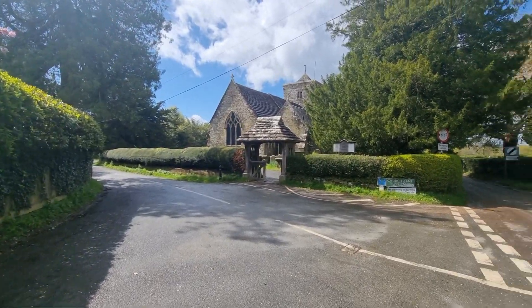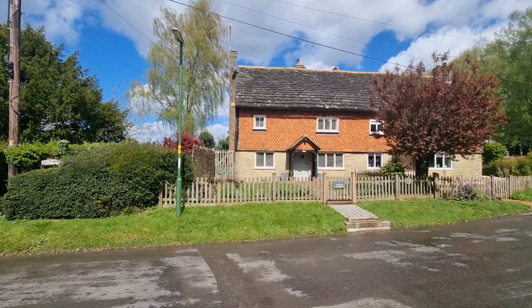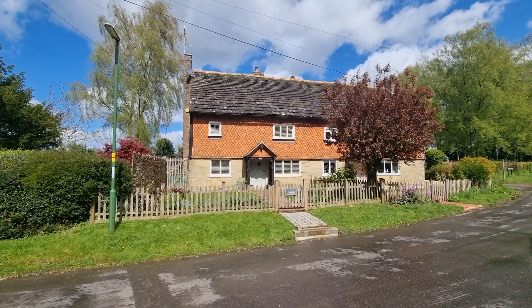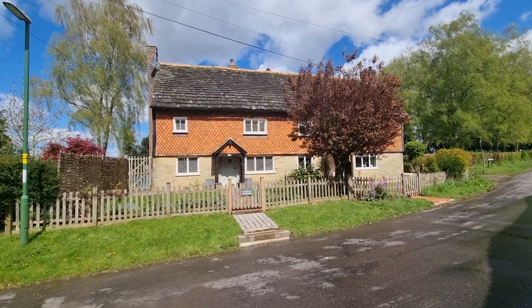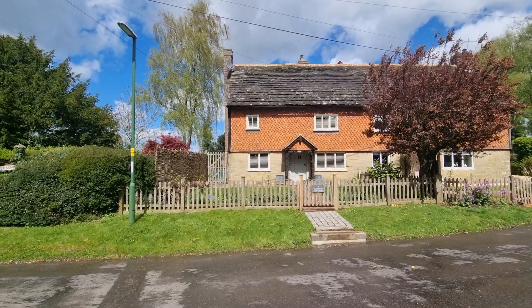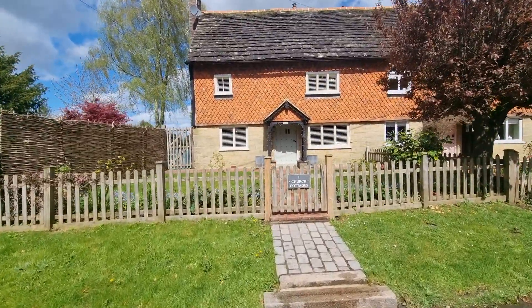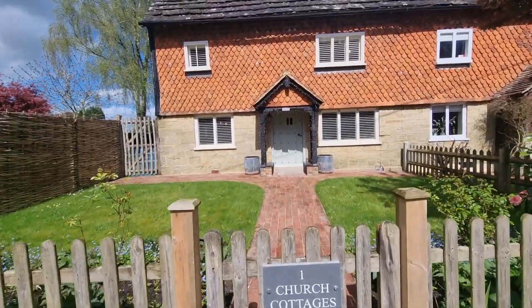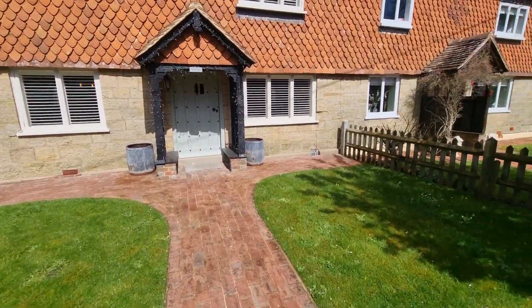We are here to look at this beautiful updated semi-detached house. The owners believe it was built around the 1600s — it's one big house that's been split, and it's Grade 2 listed on about a third of an acre plot. It's been updated and improved over the years.